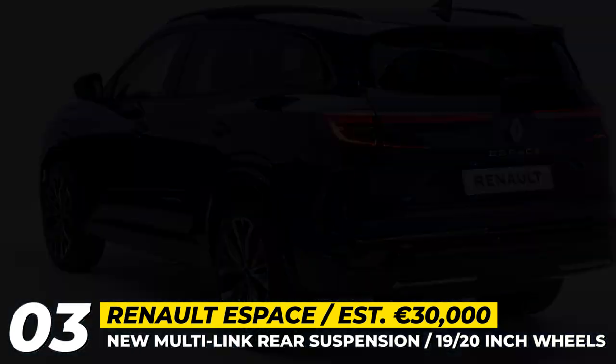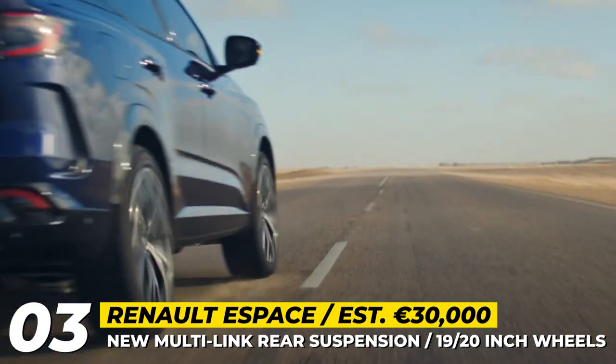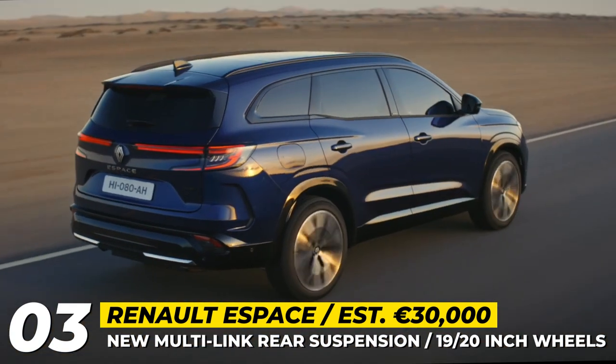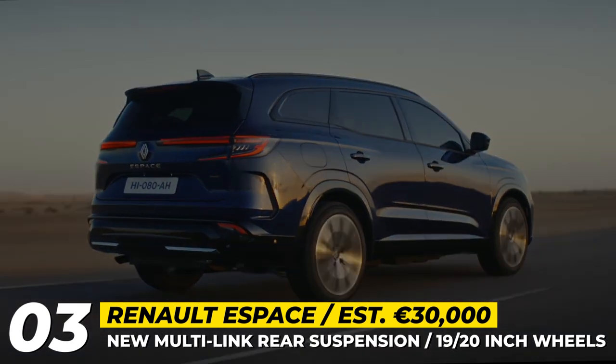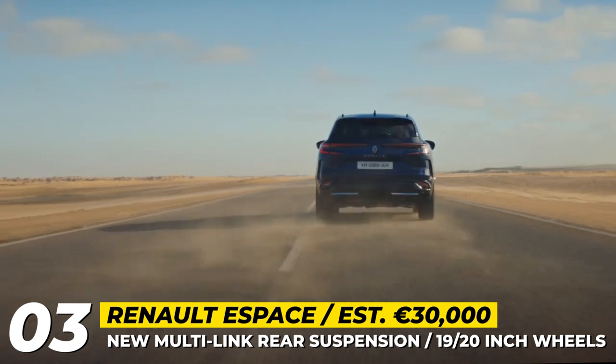The eSpace is available with a turbocharged 1.3-liter gasoline engine as a full hybrid with a pair of electric motors, producing a combined 199 HP. It boasts rear-wheel steering to reduce the turning circle to 10.4 meters and has a more sophisticated multi-link rear suspension.